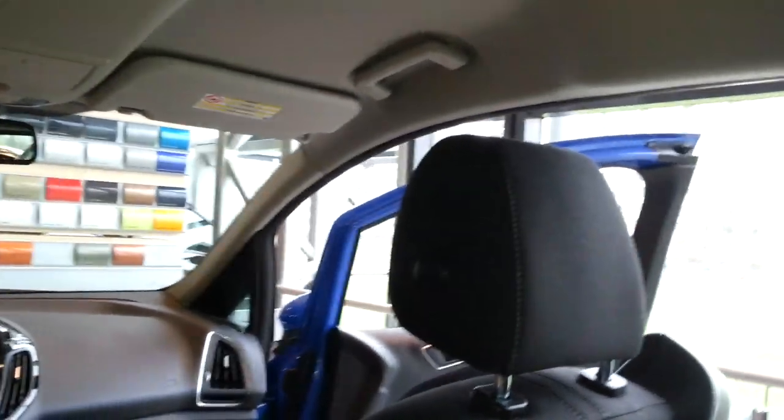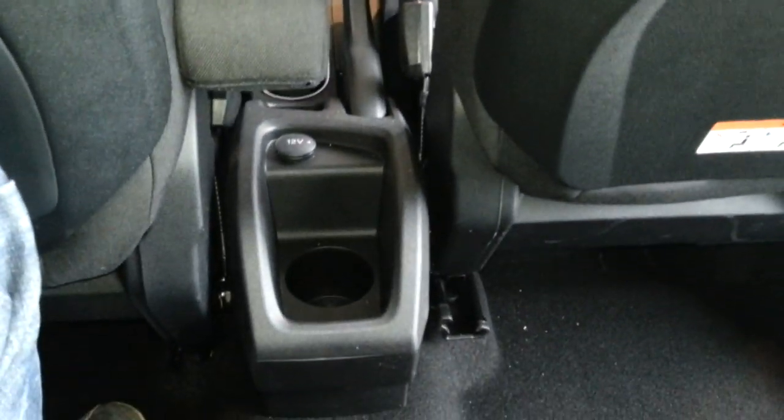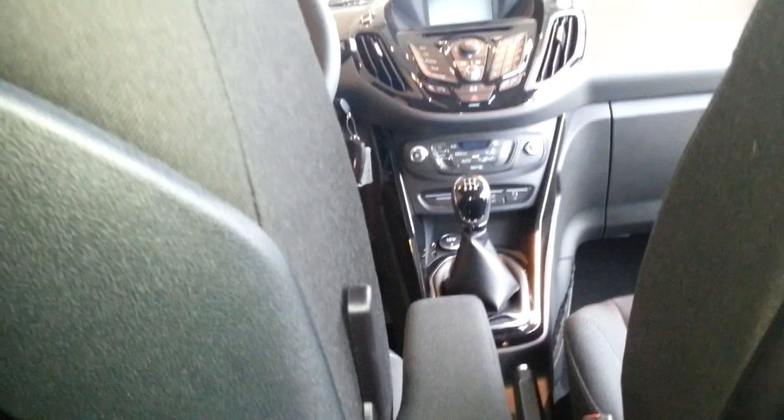Because there is no B-Pillar, the access is very easy. I have a good amount of leg space and a good amount of head space. There is a cup holder in the back, and you can see the front driver has an armrest.